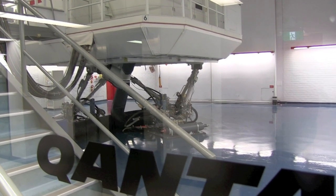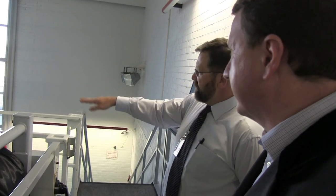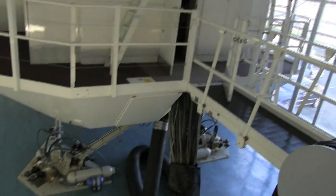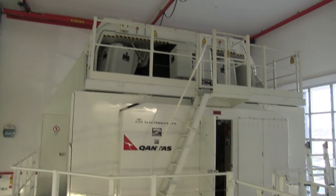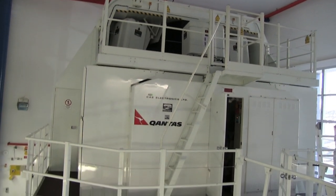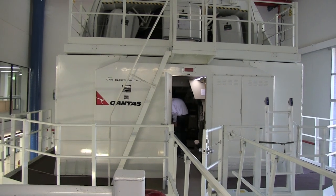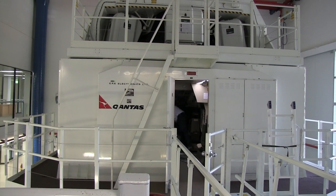Qantas has ten flight simulators at its Sydney training base. Each simulator is a self-contained pod driven by state-of-the-art electronics. The Boeing 747 and Airbus A380 simulators cost over $30 million each, says Qantas flight trainer Steve Curtis. Australian Business Traveller editor David Flynn stepped behind the control stick of a Boeing 747 for a virtual flight from Sydney to London.